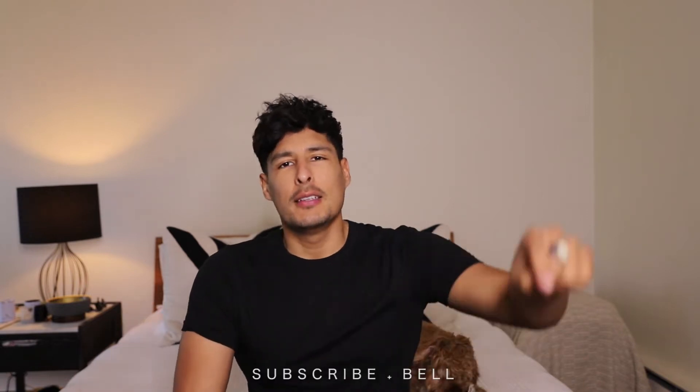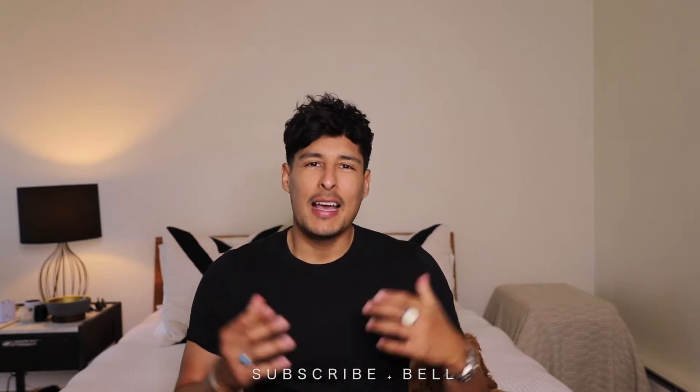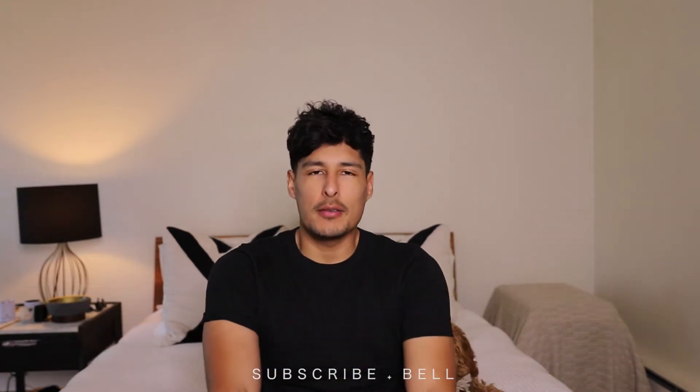What's up guys? My name is Carlos Vero. Thank you so much for stopping by my YouTube channel this week. For those of you who haven't subscribed, please make sure you do so now — the link is right here. For those of you who have and are here because you got the notifications on, I really appreciate you stopping by.